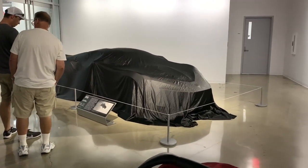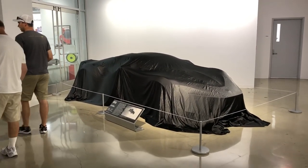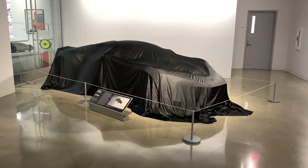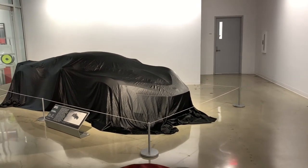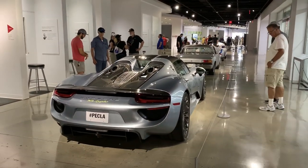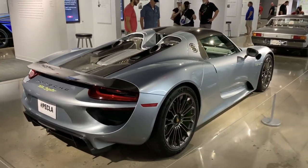This apparently is the car from the Fast and the Furious movies that they jumped out of the skyscraper with. I'm not sure exactly what it's called, but I'm sure you guys watching can Google it. Porsche 918 Spyder Hybrid — really cool car.